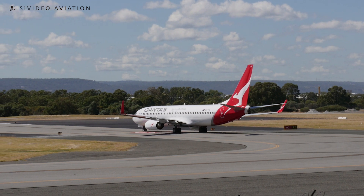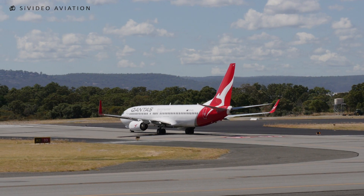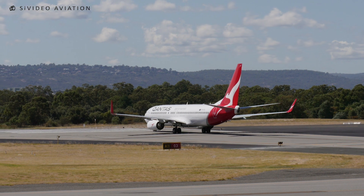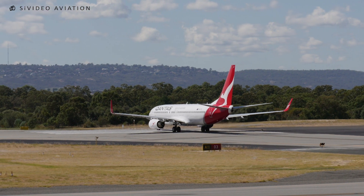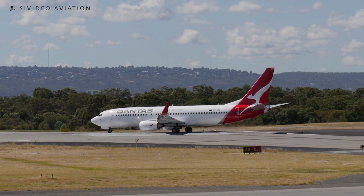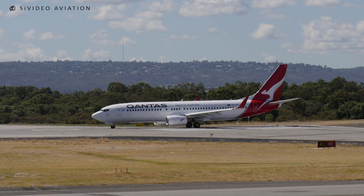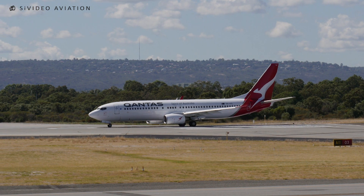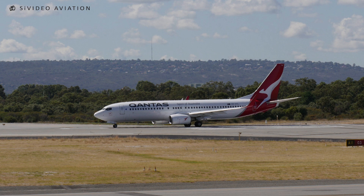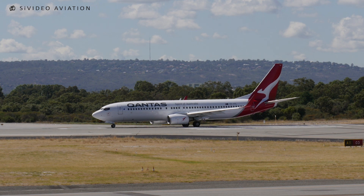G'day. Velocity 9310 for Tegaday. G'day, Velocity 9410 for Tegaday.